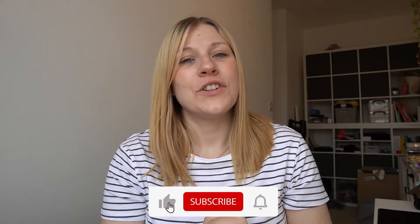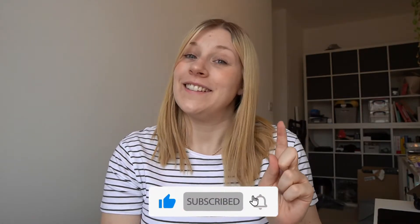Before we get into the video, make sure you like this video, subscribe to my channel, and turn on the notification bell so you don't miss any of my future videos.